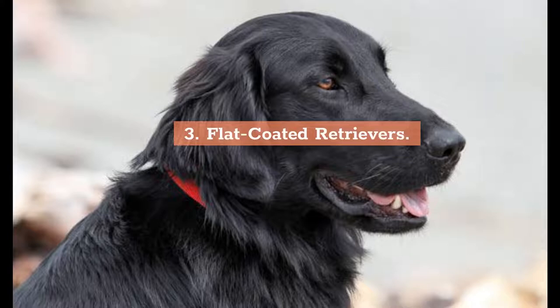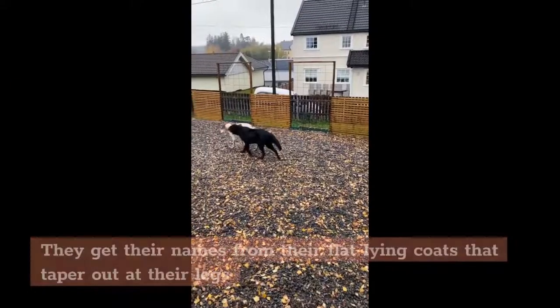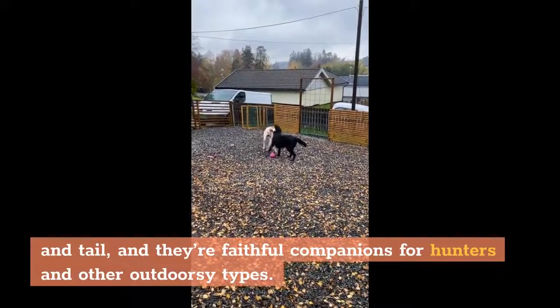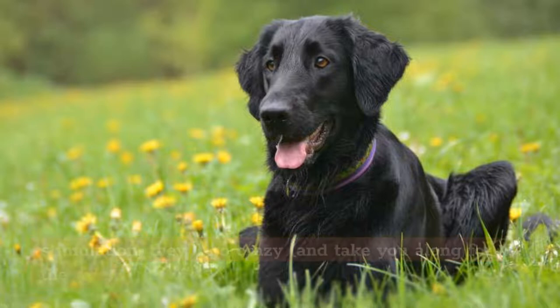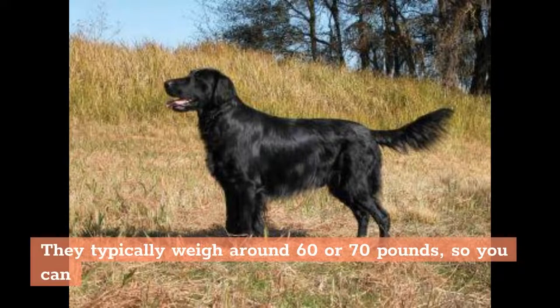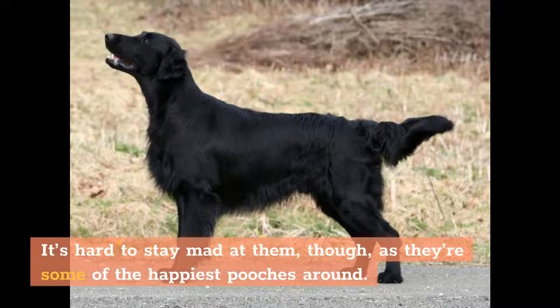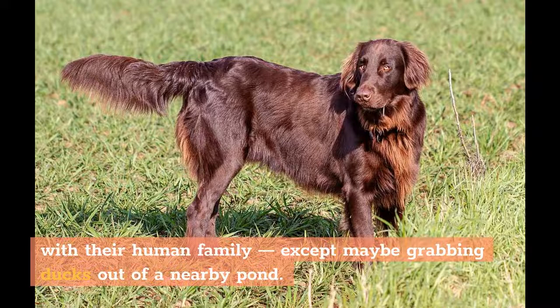3. Flat-coated Retrievers. A very close cousin to the Labrador, the flat-coated retriever is a relatively new breed. They get their name from their flat-lined coats that taper out at their legs and tail, and they're faithful companions for hunters and other outdoorsy types. You'll want to take this dog outside — they're insanely energetic. If you don't provide them with a ton of exercise and mental stimulation, they'll go crazy and take you along for the ride. They typically weigh around 60 to 70 pounds. Their tails never seem to stop wagging, and they like nothing more than to spend time with their human family — except maybe grabbing ducks out of a nearby pond.